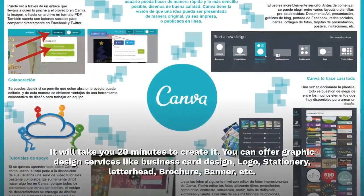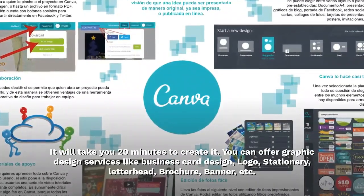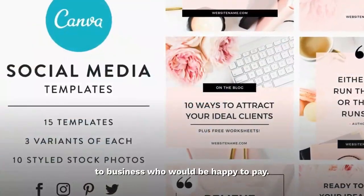It will only take you 20 minutes to create them. You can offer graphic design services like business card design, logo, stationery, letterhead, brochure, banner, and more to businesses who would be happy to pay.